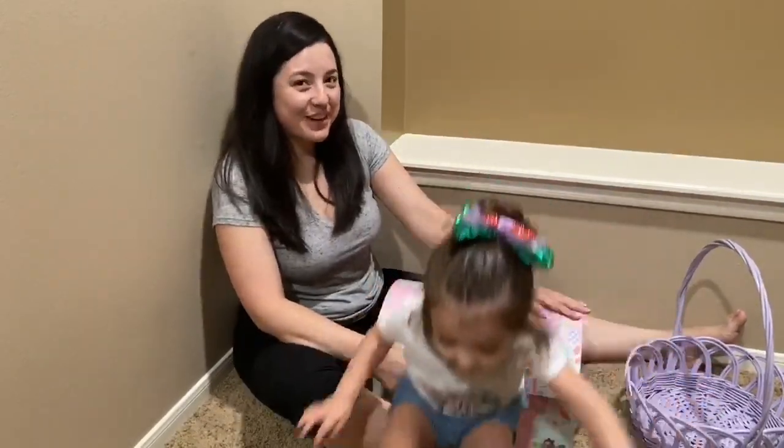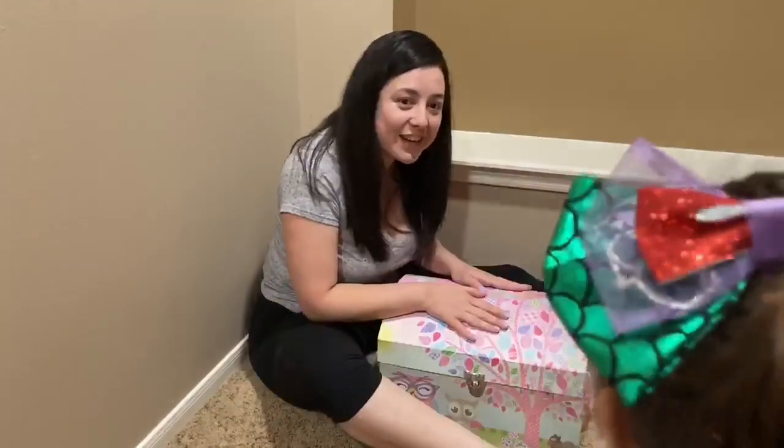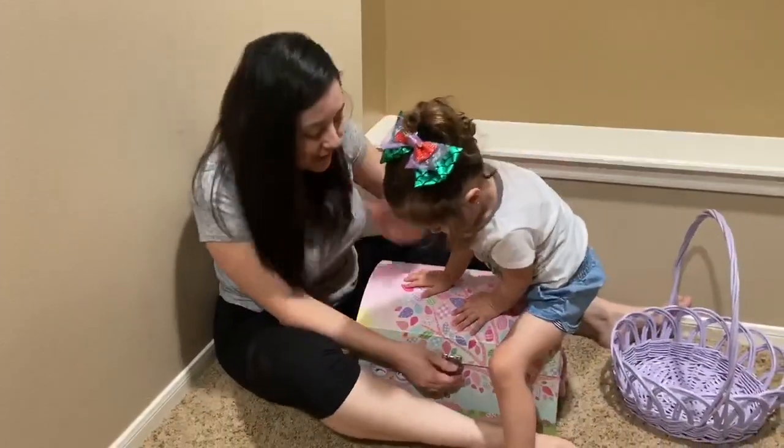So, on our very first video, we're gonna open our treasure box! You ready to open our treasure box, Kiki? Let's open our treasure box! Here we go!